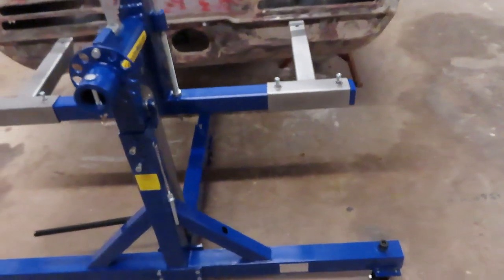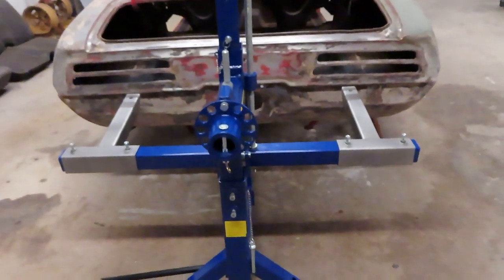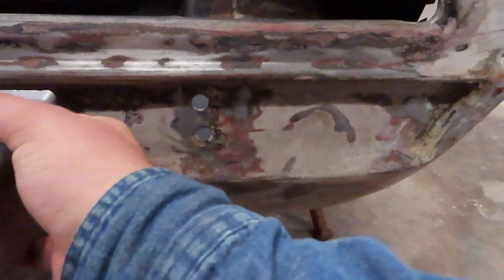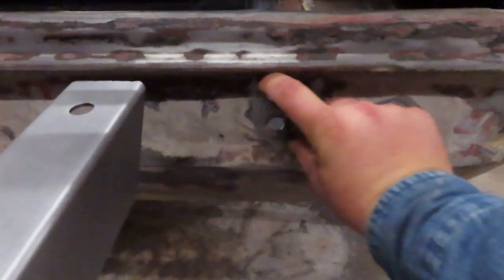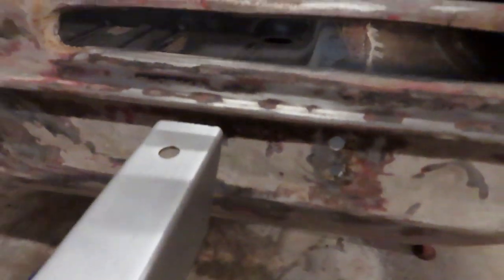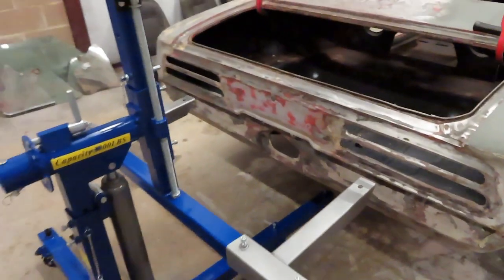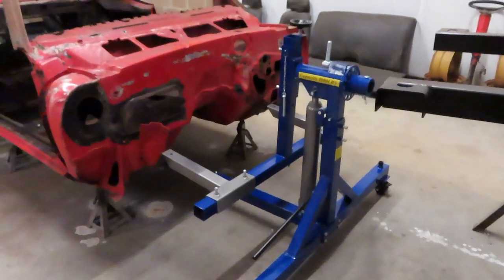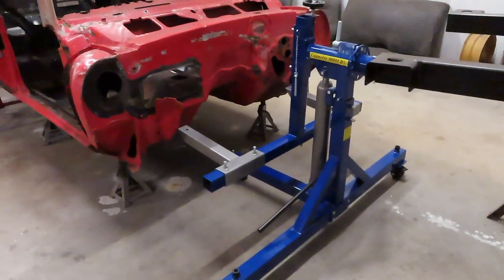It looks like I have to go a little bit wider. I'm probably going to make a bracket — maybe some angle iron or something — bolt it up in here and come across. I'll show you all that in the next video for sure. Let's head over to the front and look at that front end.